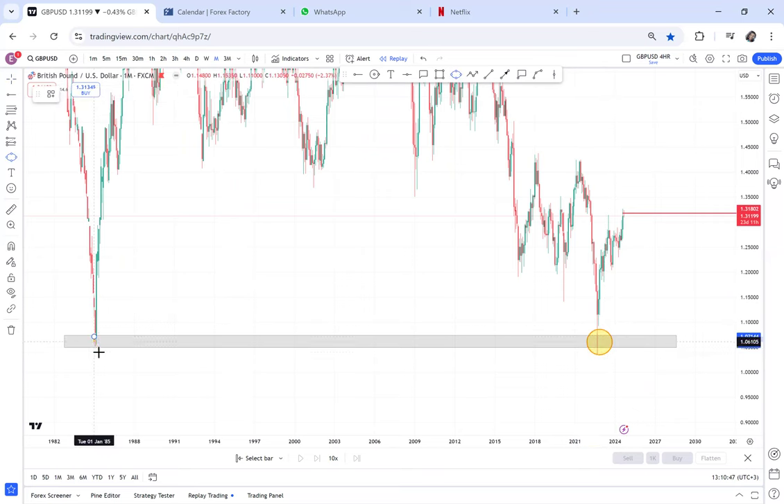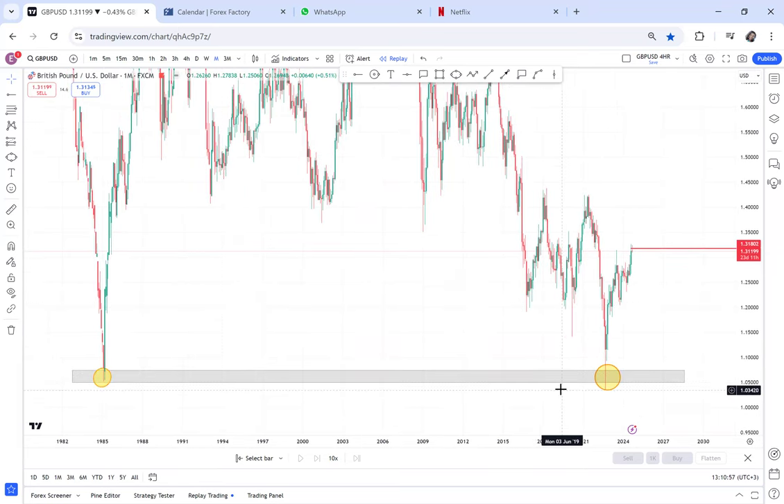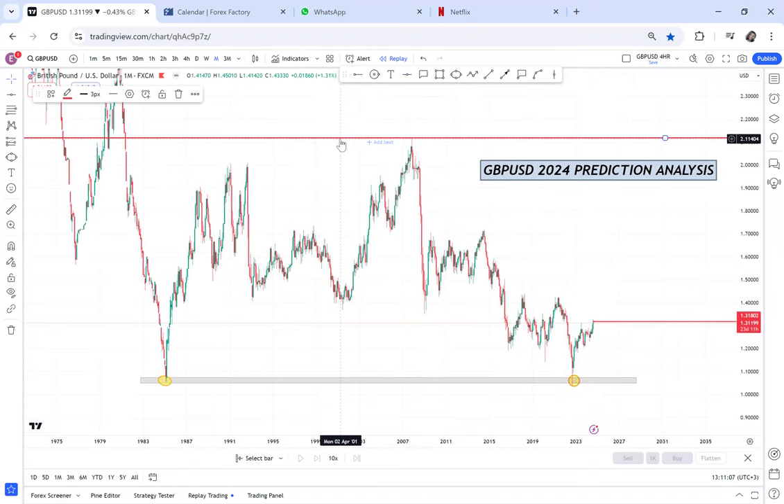And this double bottom — we are not sure that it will ever hit the neckline because this is the lowest the market has ever been. The lowest that the market has ever been is 1.03. So we are not sure if this market will eventually hit the neckline of that double bottom. If you squeeze it, you can see. If you're using your phone, make sure you use the broker FXEM for you to see the data well. So this is the neckline, and this is our double bottom. These are long-term analyses — this is the prediction of 2024. And then we have the neckline.